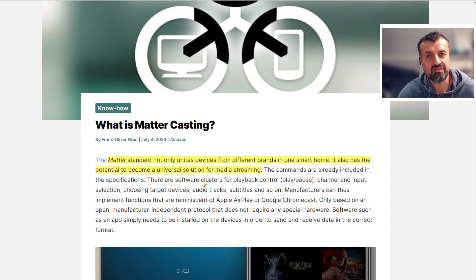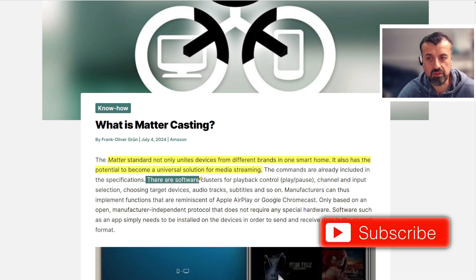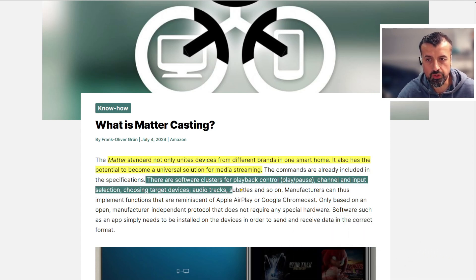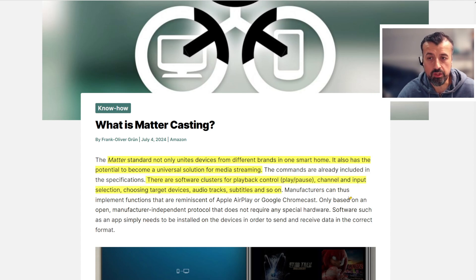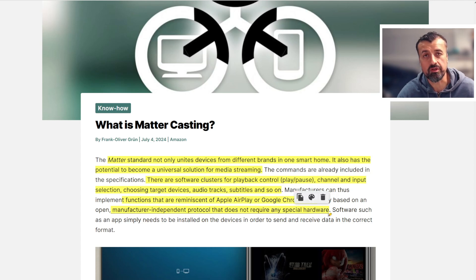Imagine an open standard not tied down to a particular manufacturer or device — with this standard, devices can all communicate. The commands already included in this specification allow for playback, play/pause, channel selection, and choosing audio tracks. Manufacturers can implement functions like Apple AirPlay and Google Chromecast, but based on an open, manufacturer-independent protocol that does not require any special hardware.